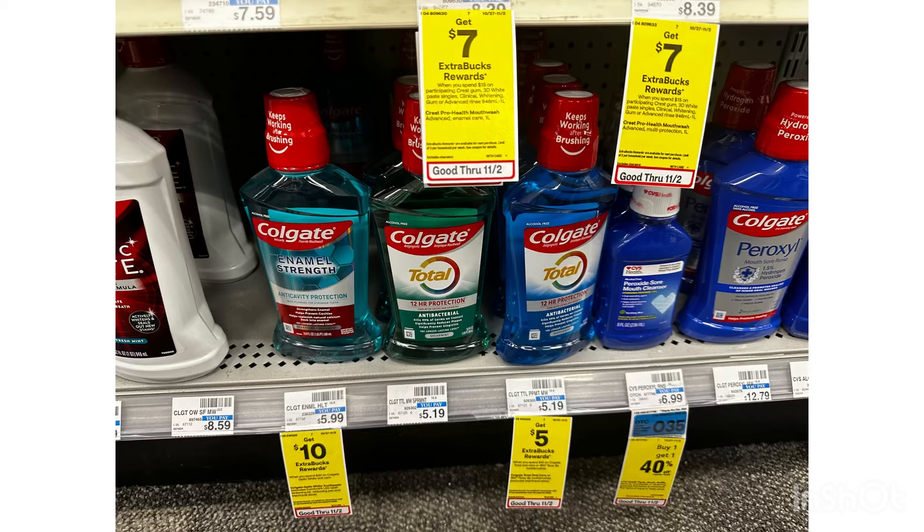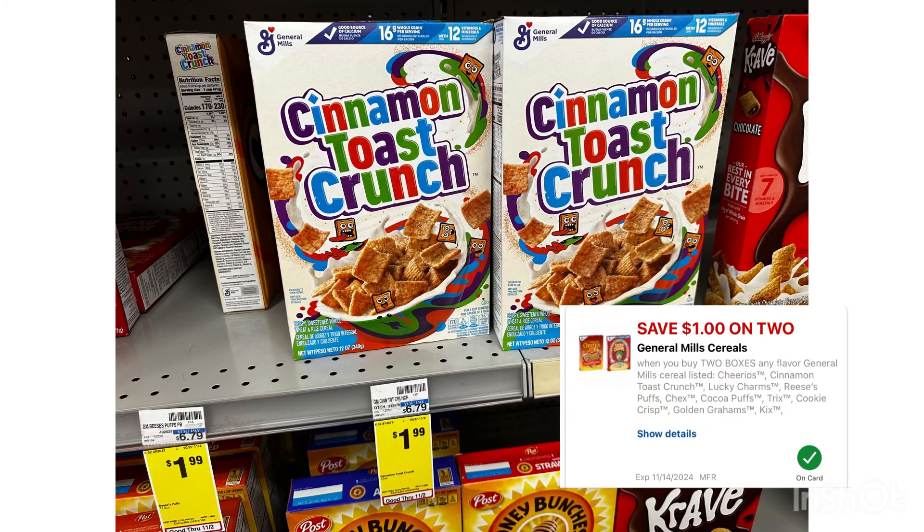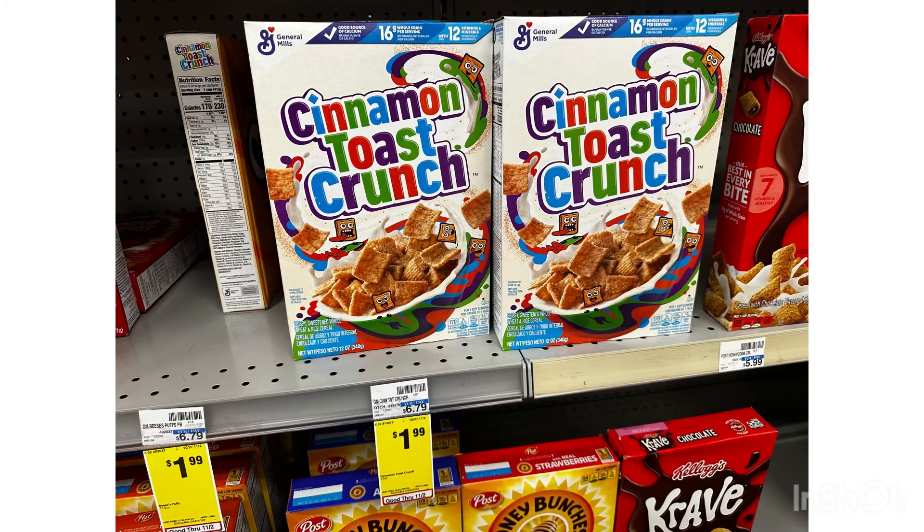We also have some cheap cereal at $1.99 each. We have a $1 off two digital coupon, but I'm going to grab three because we have a $2 ibotta offer when you grab three, and also a new $1 ibotta offer when you buy two. Check your Fetch — I have an 1,100 points offer when you do five General Mills cereals, and I already bought three, so I just need two more. By grabbing three, that's $6. After the $1 digital coupon, you'll pay $5, then submit on ibotta for $3 back and on Fetch for $1.10 back, making these three cereals just $0.90 or $0.30 each.